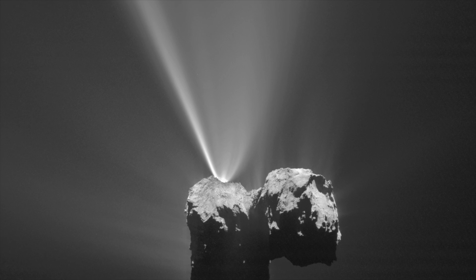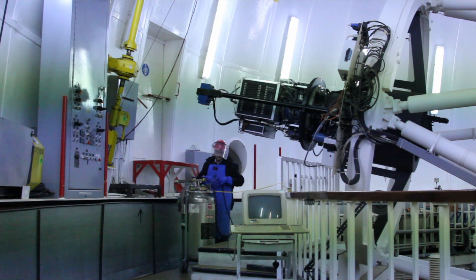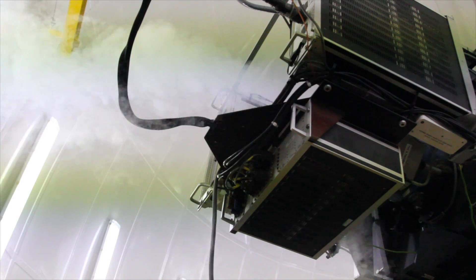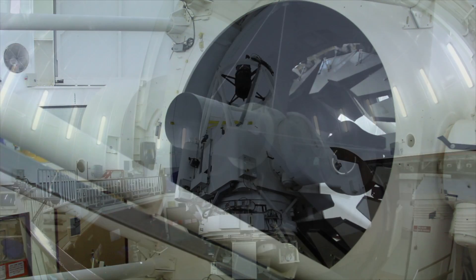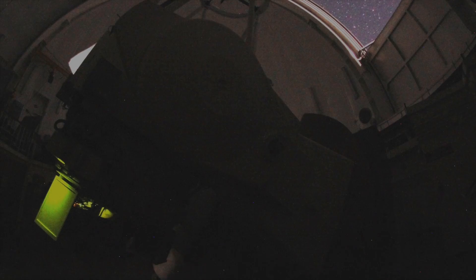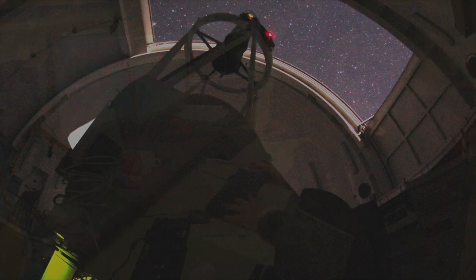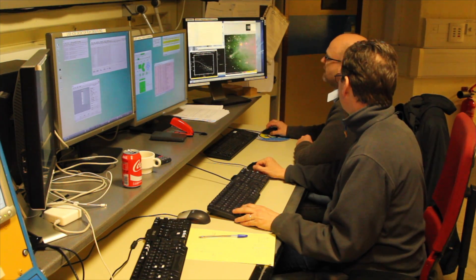The reasons for doing these observations are two-fold. First of all, Rosetta can only see, although in great detail, the material around the immediate vicinity of the nucleus, whereas from Earth we get a much larger view over tens of thousands of kilometres out into the surrounding atmosphere or coma of the comet. Secondly, we have been observing comets with large telescopes like this for decades, and by linking what Rosetta sees at the nucleus of Comet 67P with what we have observed with telescopes such as the Isaac Newton Telescope here, hopefully we will be able to infer what was happening in some of those other comets we have studied in the past.